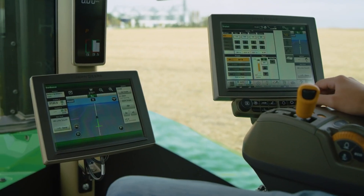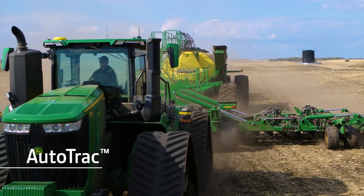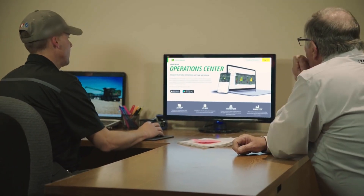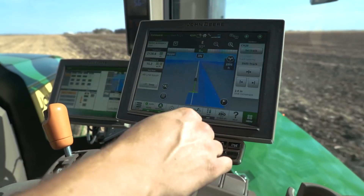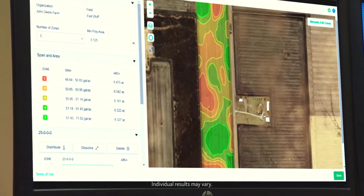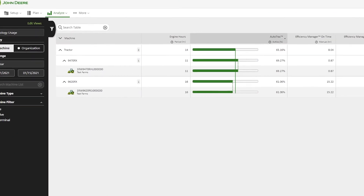What's more, the display comes pre-loaded with productivity-boosting features like AutoTrac and will stream your data to the John Deere Operations Center. Together, these features can help you gain time savings, gain cost savings, and gain the confidence you need to make sound decisions on your farm.